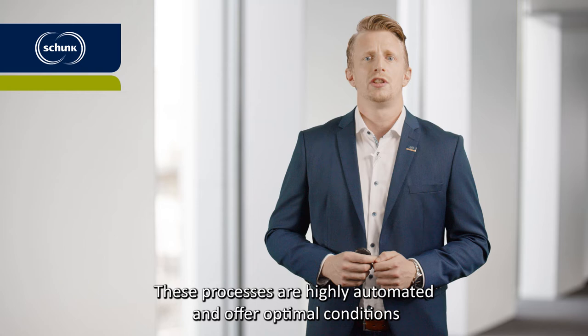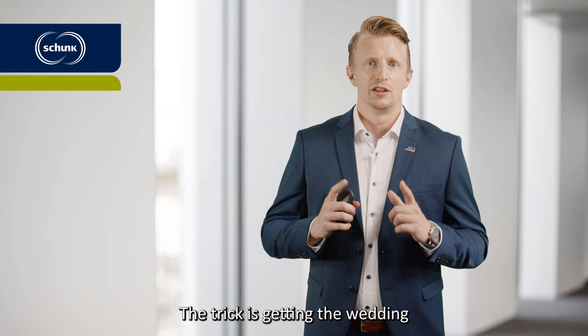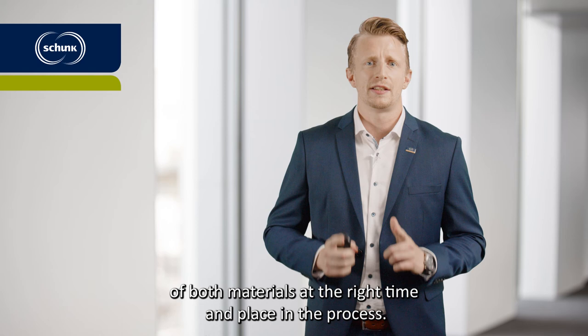These processes are highly automated and offer optimal conditions for a reliable production of Schunk hybrid parts in large quantities. The trick is getting the welding of both materials at the right time and place in the process.